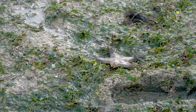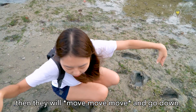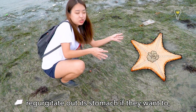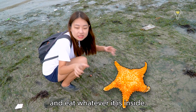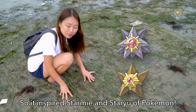It's a sea star! You can see one of its arms is up — from what I was told, they only move when their arms go up and then back down. Just like the sea cucumber, they actually belong to the same family, meaning they can regurgitate out their stomach. They'll push their stomach into a clam and eat whatever is inside. This inspired Staryu and Starmie in Pokemon.